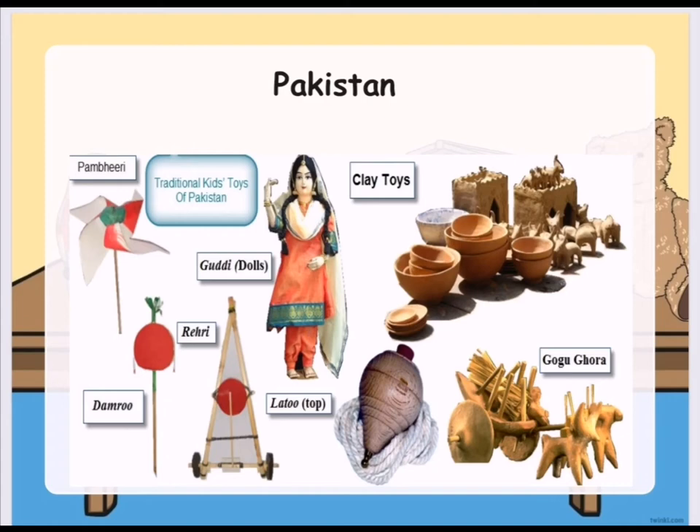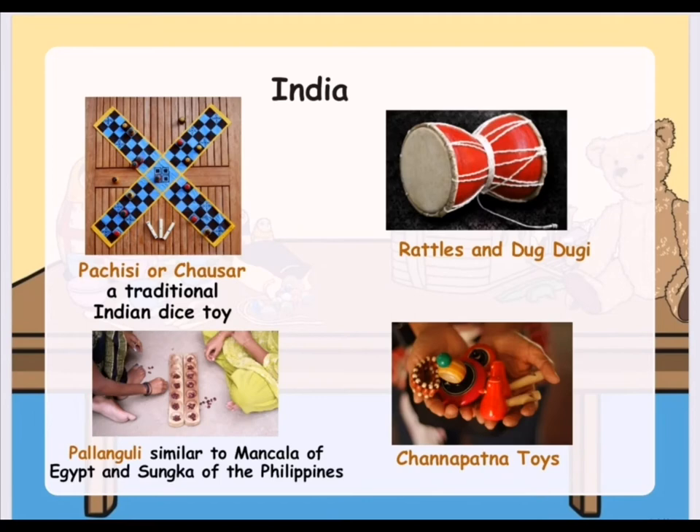Let's go to Pakistan's traditional toys. They have Bambiri, and Goody which are dolls dressed in Shalwar kameens. They also have Damru, Riri, Latu, Tei toys, and Gogu Gora.